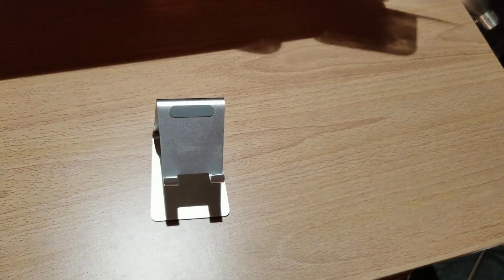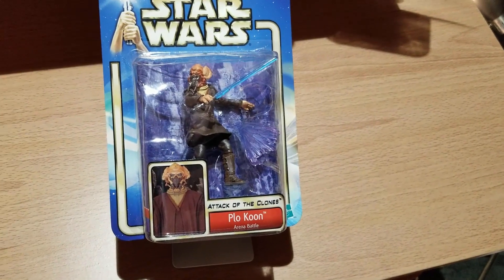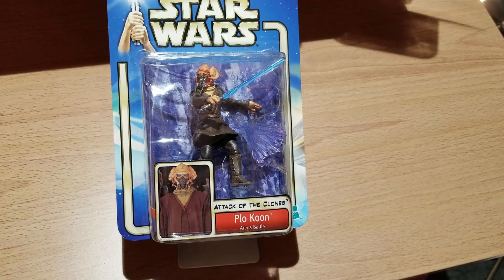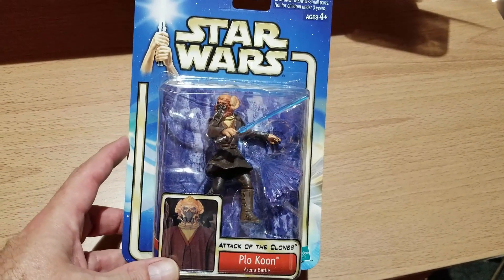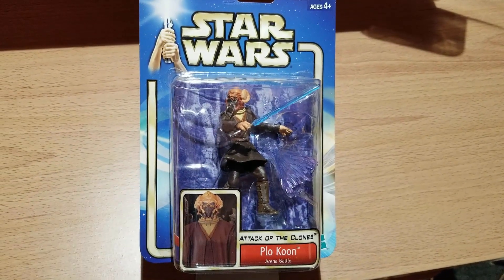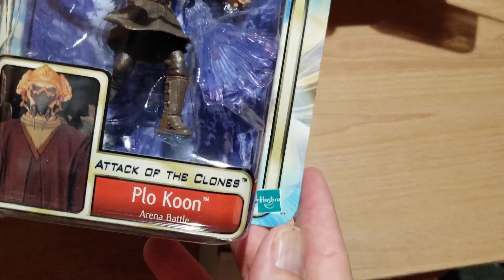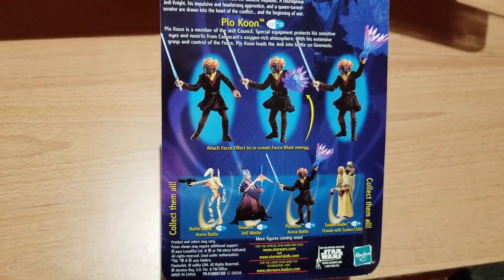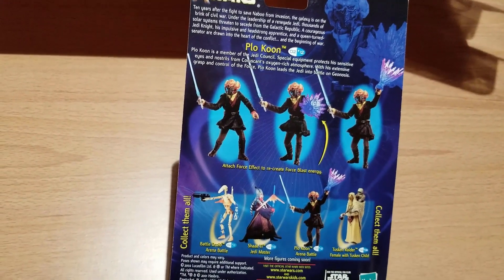Now we're going to move into Plo Koon. This one says Arena Battle, so he must have survived the arena battle. I know he survived because in Revenge of the Sith he eats it in a starfighter. He's got his little blue blaster thing. On the back it shows you how to use him in a cool and exciting way.